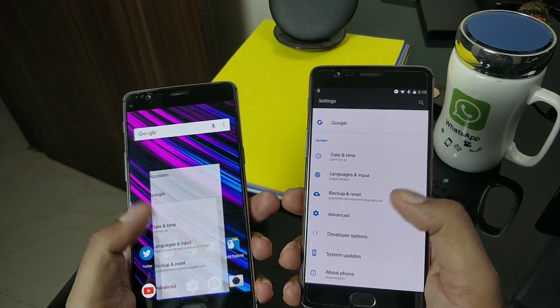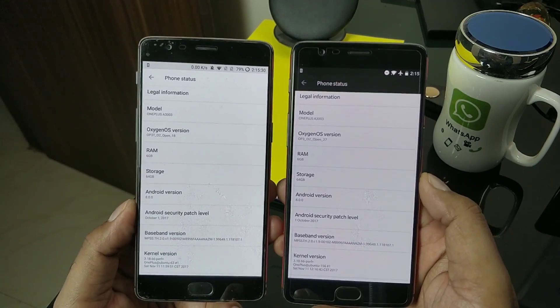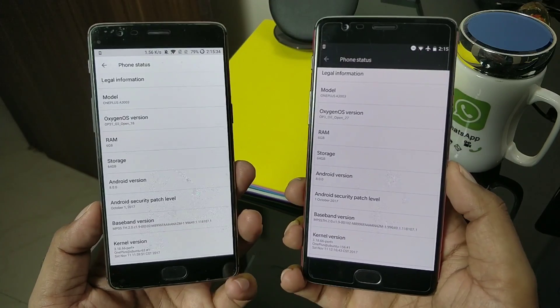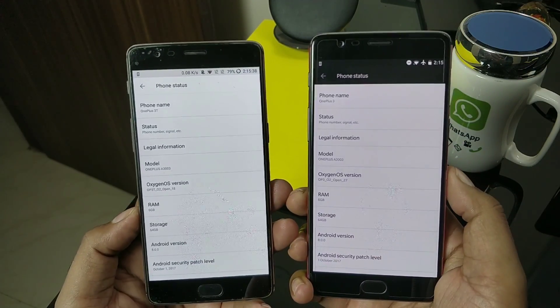I'm quickly going to the About Phone section to verify and show you guys the build number. Now that I've updated, the build number is updated and you can notice the security patch is now October. Anyway, this is November, so let's move on to the changelog details.